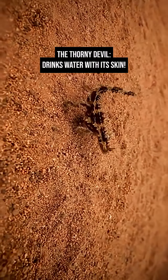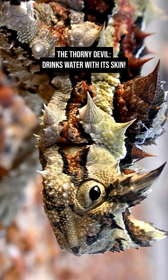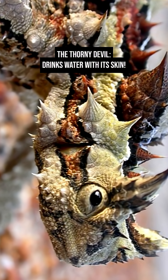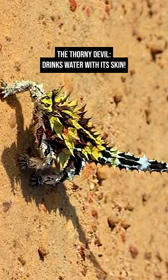Its diet is just as specialized. The thorny devil eats almost exclusively ants, consuming up to 3,000 per meal. Despite its fearsome look, it's completely harmless to humans.